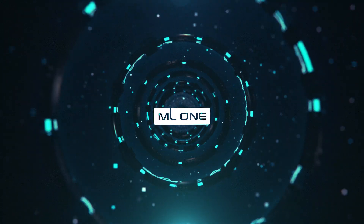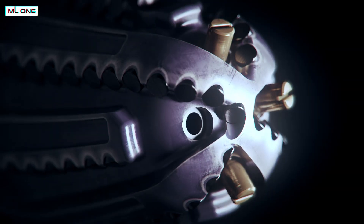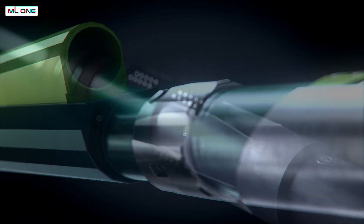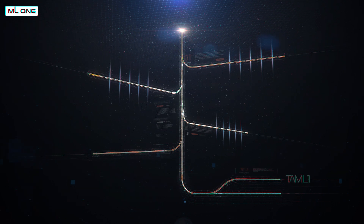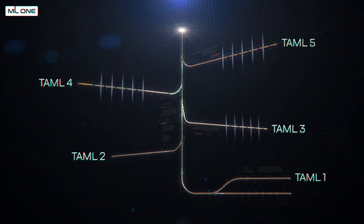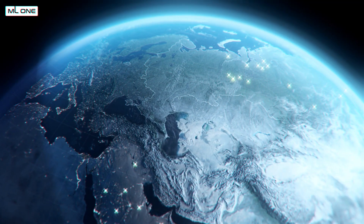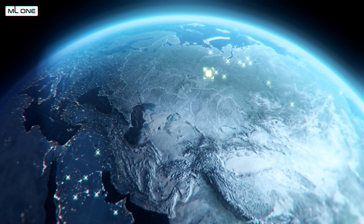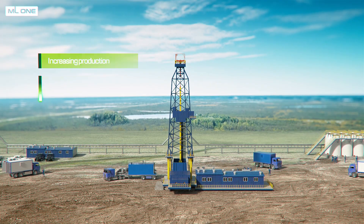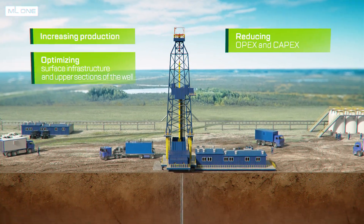ML1 is a modern service company that specializes in the development and implementation of multilateral well completion technologies. The company's portfolio includes solutions for all levels according to the International TAML classification as well as their modifications. ML1's target solutions are used for both multilateral completions of new wells and for side tracking while maintaining production from the main bore in existing wells.